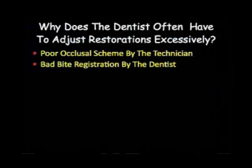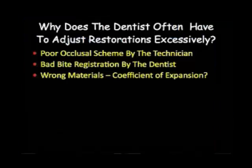Another possibility might be a bad bite registration by the dentist. That could be a reason, although if it looks bad to the technician, they often remount the case anyway — so that might not be the most honest answer. A third one might be wrong materials that led to some coefficient of expansion issue, though I don't think that happens very often because there's good control today of the materials we utilize.